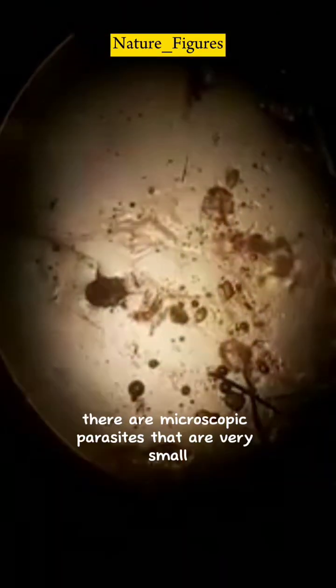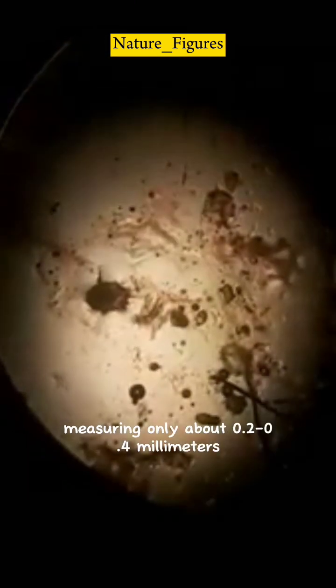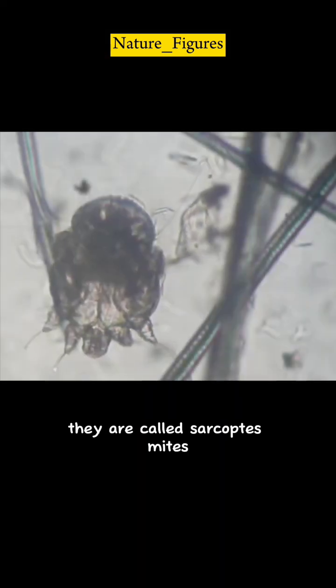Did you know there are microscopic parasites that are very small, measuring only about 0.2 to 0.4 millimeters, that can live inside the human epidermis? They are called Sarcoptes mites.